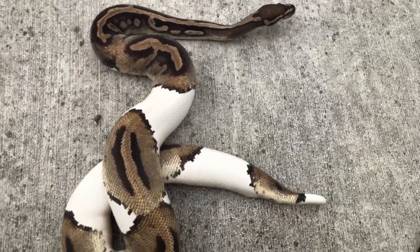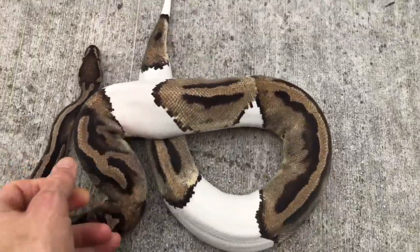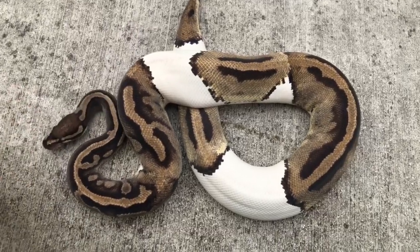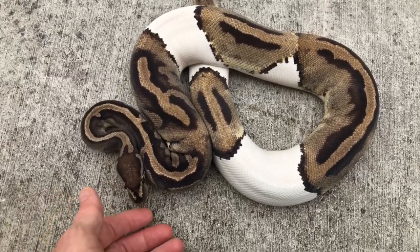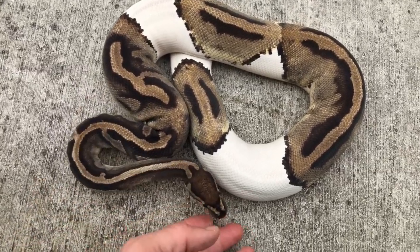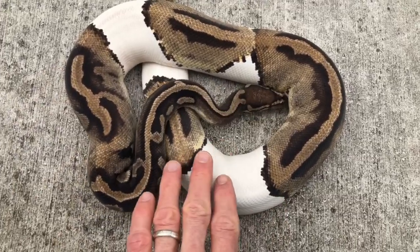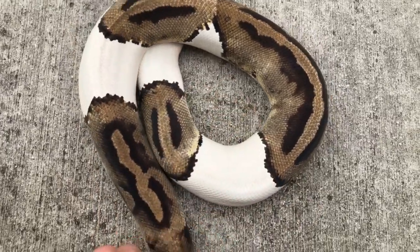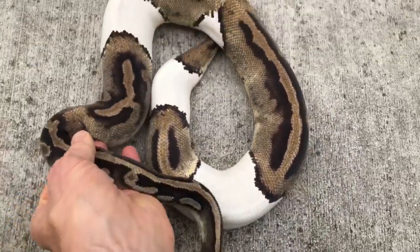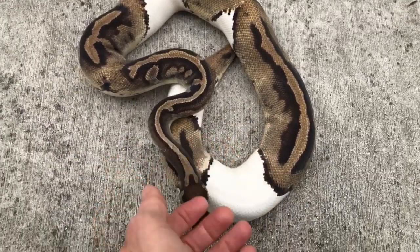Let's start with the pied ball python. Here is an adult pied — these are pretty much the colors you're going to see at adulthood. They're a little more vibrant when younger, but you can see the pattern broken up by white bands. It's like a lack of anything — no pattern, no color — and that's typical of pied animals in every part of the animal kingdom.